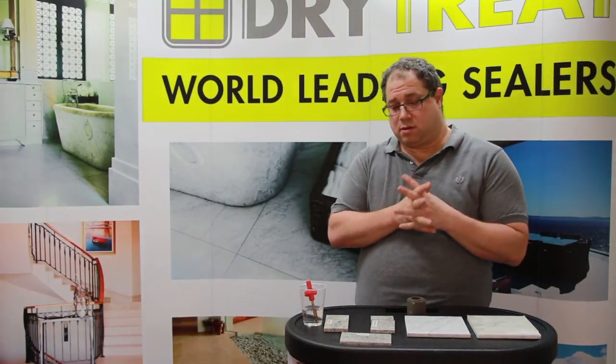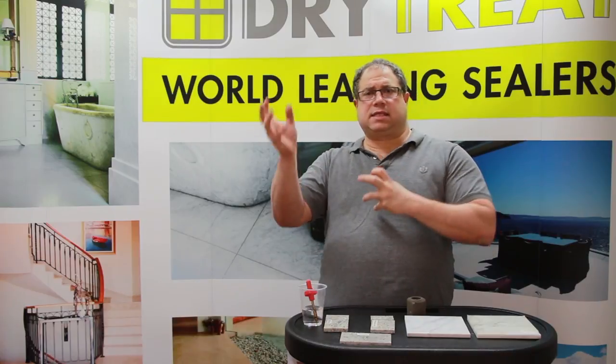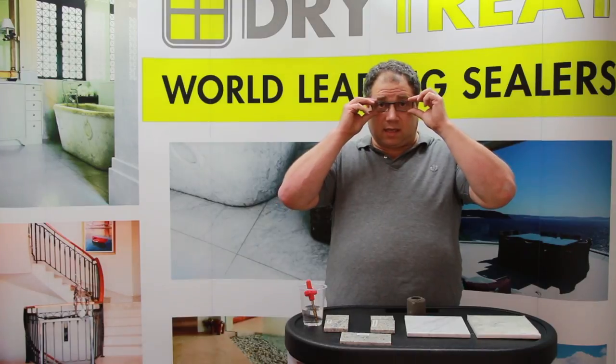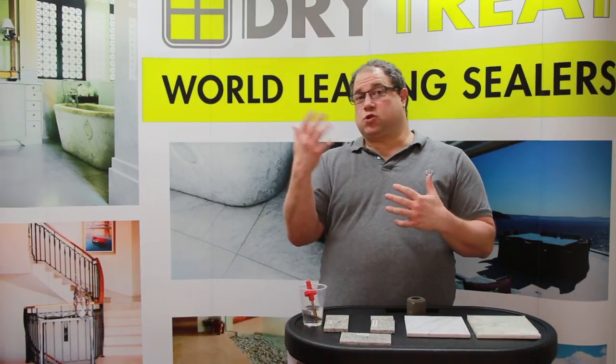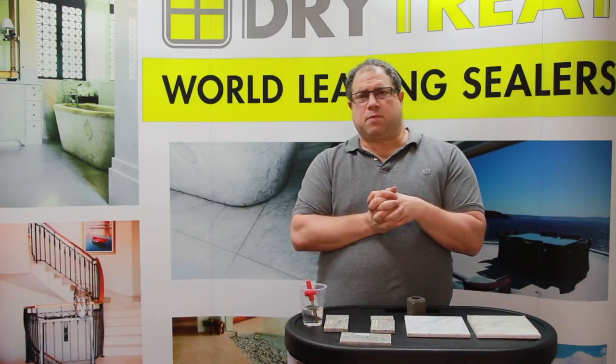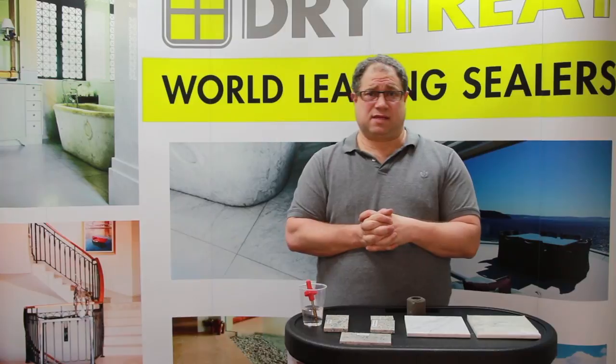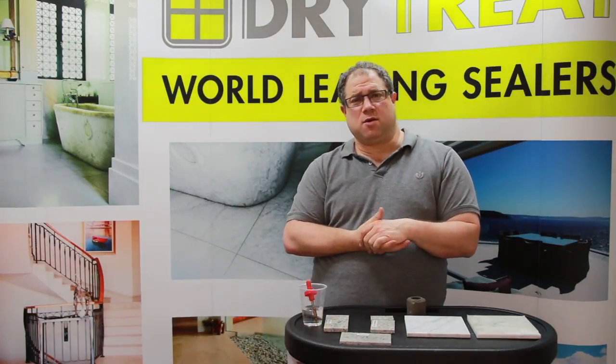Now I think it would be appropriate to talk about Dry Treat and what makes us special. There are people out there that will say sealer A is better than sealer B, but that's really a meaningless thing to say. Most sealers on the market are pretty much the same thing — same sort of technology in a bottle with a different label. Some will say it lasts a year, others with the same technology will say it lasts 5 or 10 years, and a lot of that is just marketing.